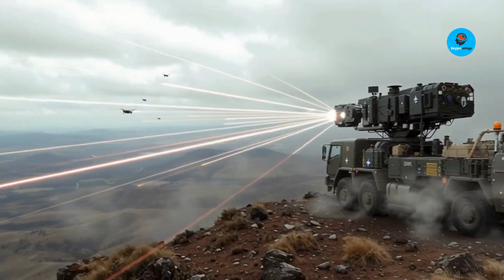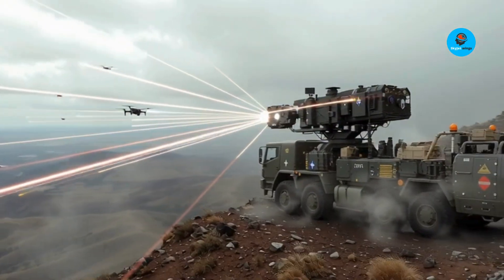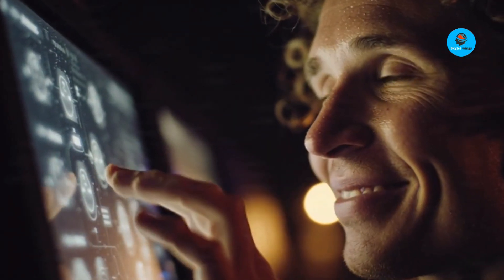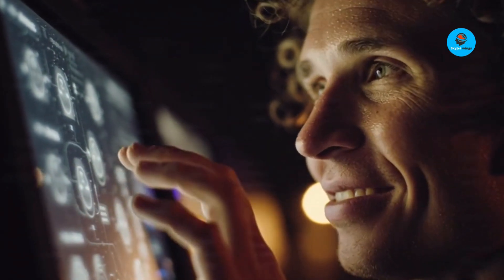Sure, it's not perfect. Weather and power limits still matter. But for drone warfare, Apollo might just redefine the battlefield.